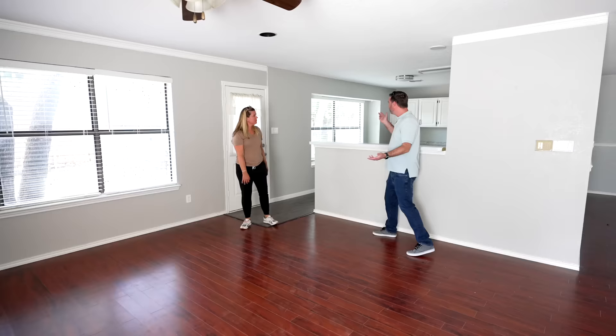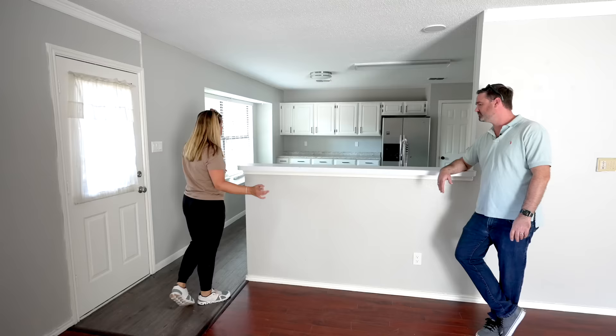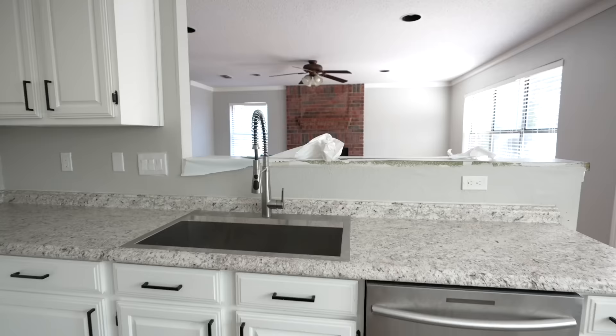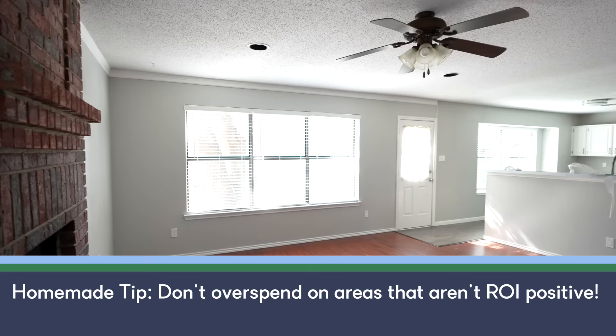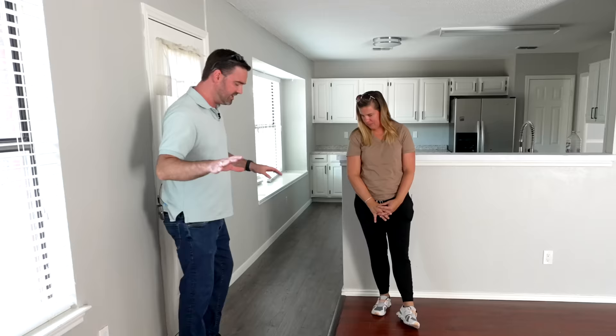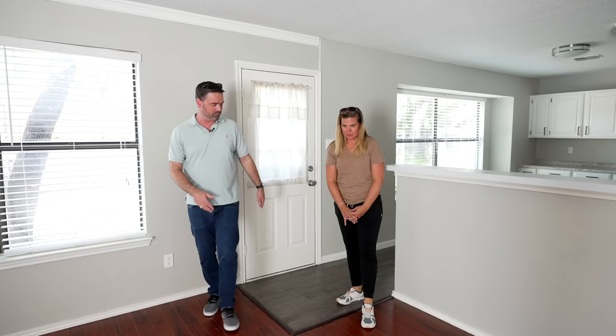A typical move would be to open up this space, make it open concept — you could chip out for plumbing and add an island. But quite frankly that sounds like a lot of work for not a lot of payout. We work smarter, not harder. This is a perfect example of a flip where you can absolutely overdo it and not get your money back. One area we do have to spend money on is matching these floors, because they did the kitchen renovation in chunks and didn't match the existing flooring.